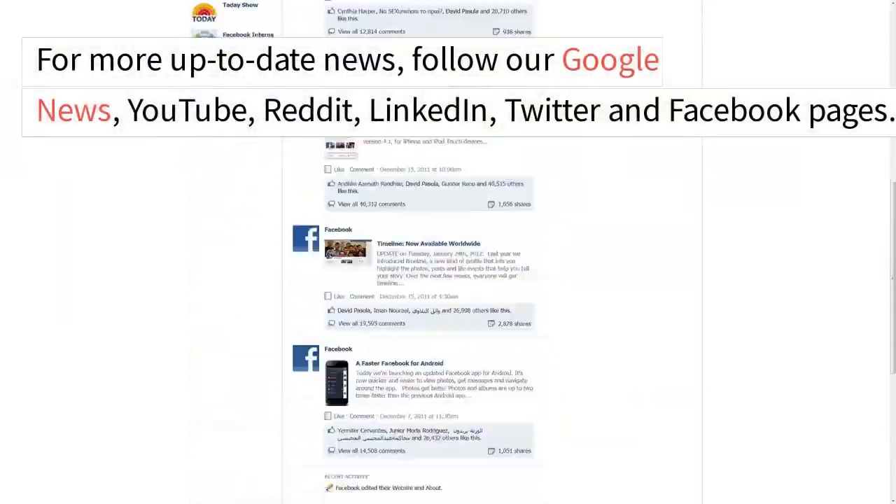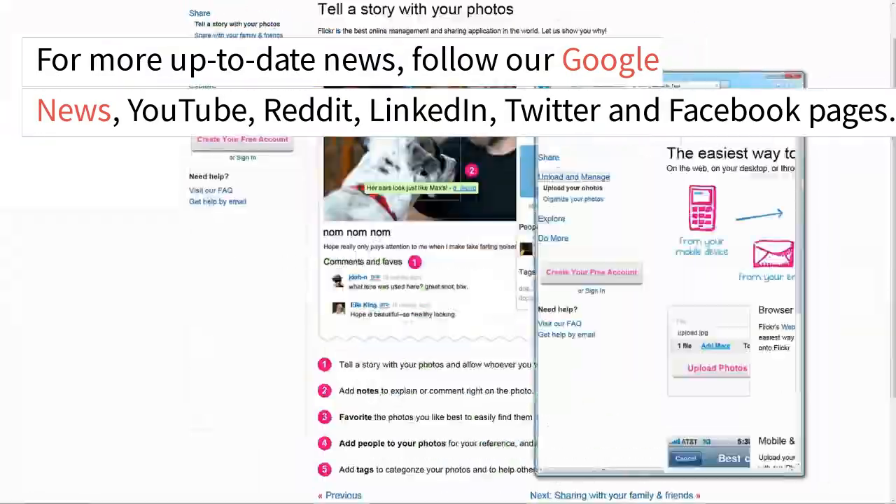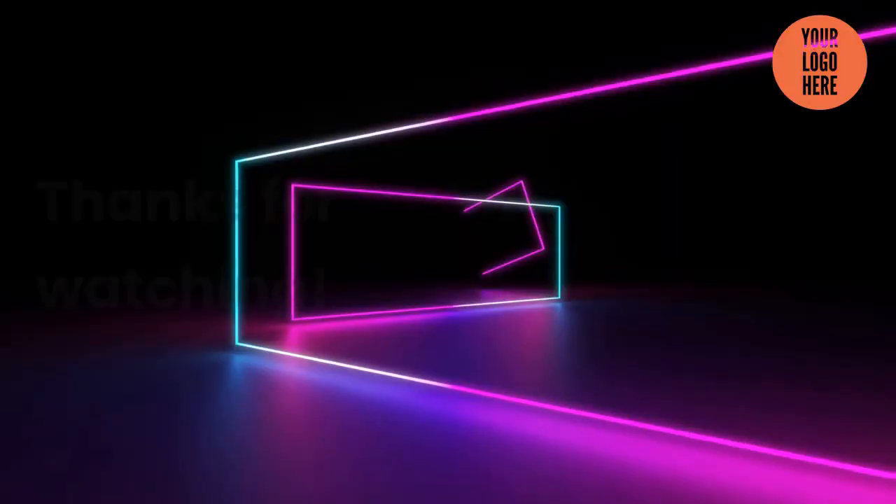For more up-to-date news, follow our Google News, YouTube, Reddit, LinkedIn, Twitter, and Facebook pages. Thanks for watching.